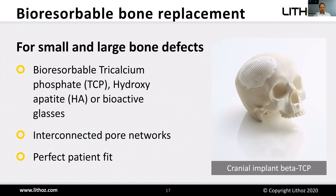Another very important application is bone replacement with bioresorbable ceramics, for small and large bone defects, even critical-sized ones. We can use bioresorbable tricalcium phosphate (TCP), hydroxyapatite — the inorganic mineral fraction of human bone — and all kinds of bioactive glasses. What can be achieved is an open and interconnected pore network allowing ingrowth of blood vessels and good supply of nutrition and oxygen to ingrowing cells, plus a perfect patient fit because parts are made based on the patient's imaging data.